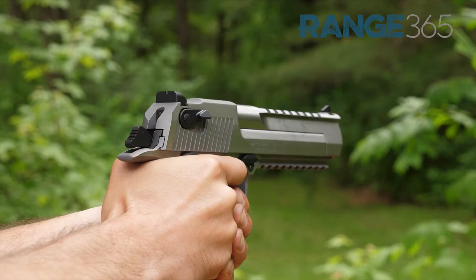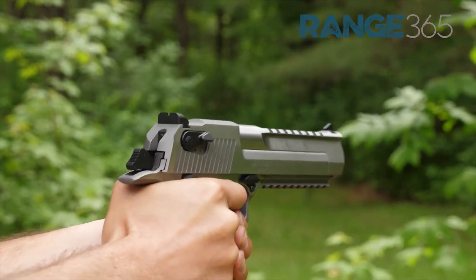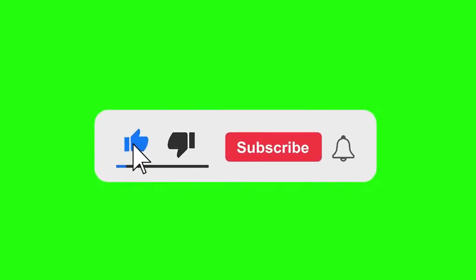These handguns are known for their power and accuracy and offer a diverse range of shooting experiences for shooters of all skill levels and interests. Thank you for watching and don't forget to subscribe for more videos on firearms and shooting.